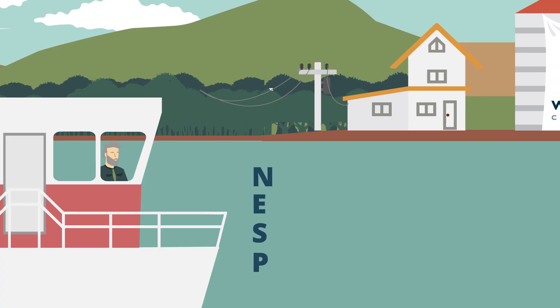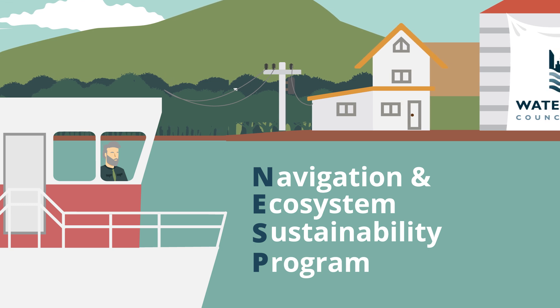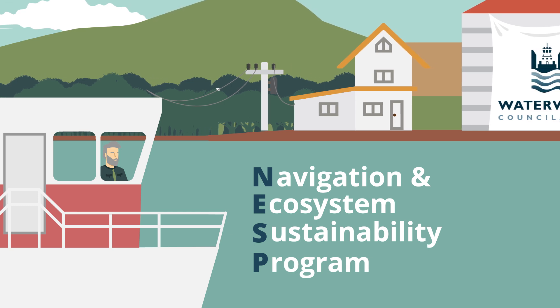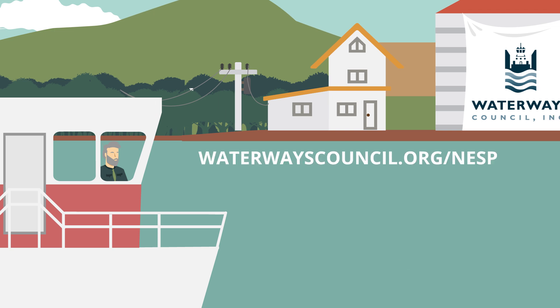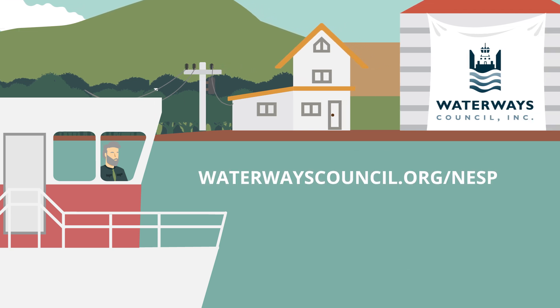There is a plan to fix this. NESP is a long-term program of navigation improvements and ecological restoration for the Upper Mississippi and Illinois Waterway. Learn more about this critical program.